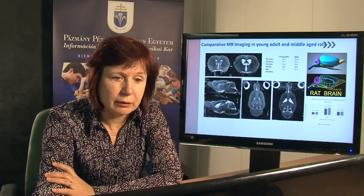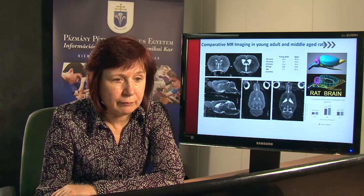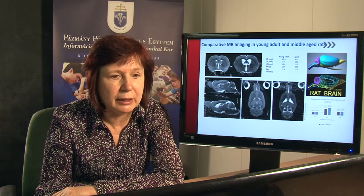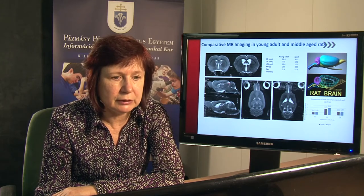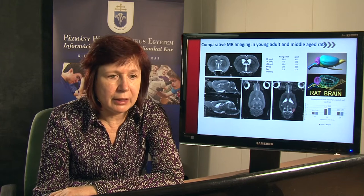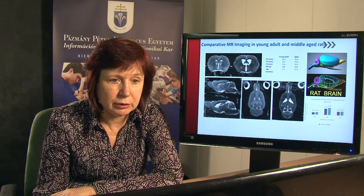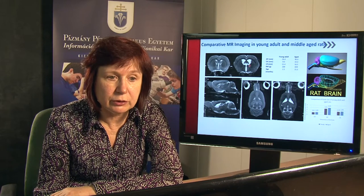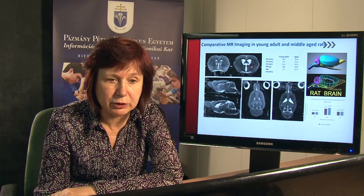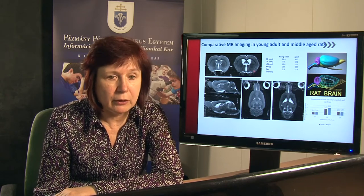Here you can see our MR imaging. On the left side is a frontal section of a brain from a young animal and this is from an old animal. This is the sagittal from the young and aged animal, and the horizontal sections. As you can see in this representative animal, there is a big difference between the young and aged subjects because the lateral ventricles are very much dilated in the aged subject. But this was an exceptional observation, not a general one.